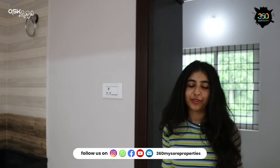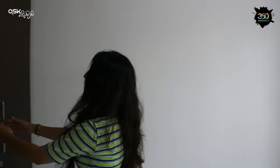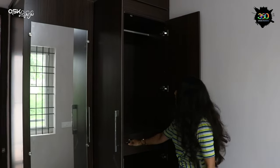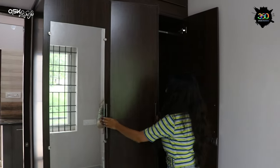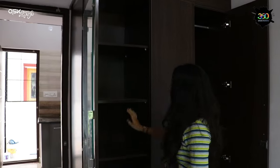This is the ground floor first bedroom with wardrobe. With a single drawer, wooden finish, and laminate finish.